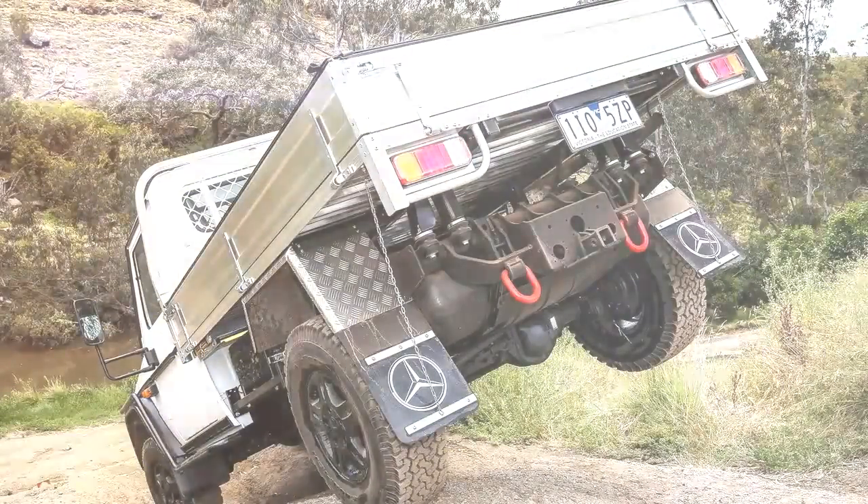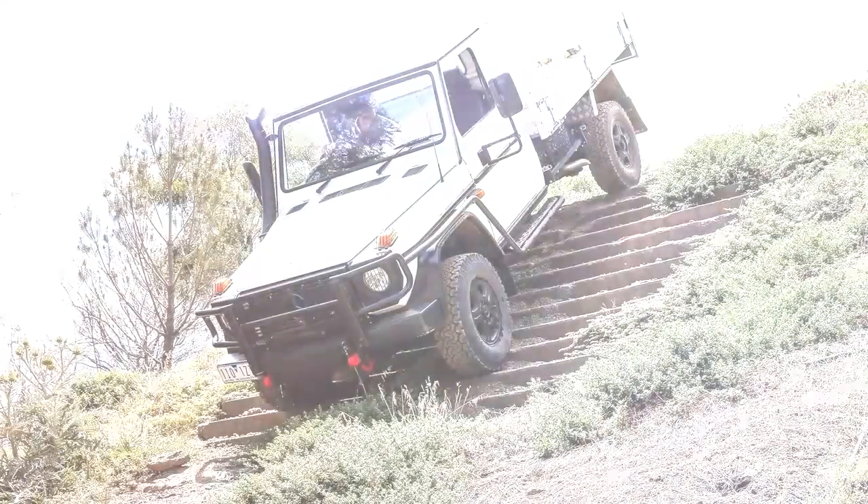The stairmaster in question is the go-everywhere version of the Mercedes-Benz G Wagon: the 2017 Mercedes-Benz G Professional Cab Chassis.